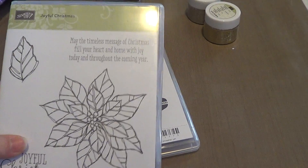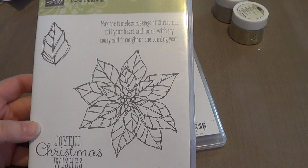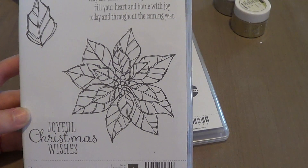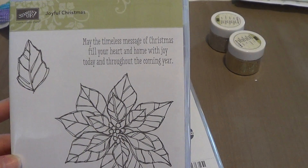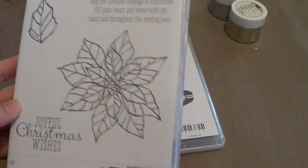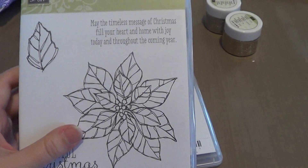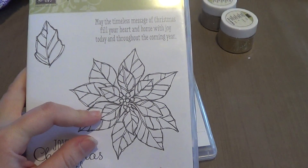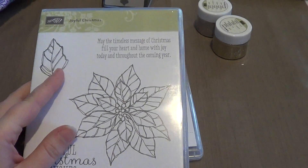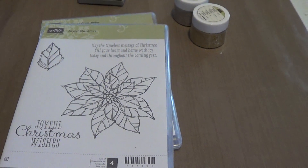I picked up this Joyful Christmas stamp set and I'm absolutely in love with it. I have seen so many cute Christmas cards online with this poinsettia stamp — it's just a gorgeous stamp. You get the poinsettia and the leaf, and then it says 'may the timeless message of Christmas fill your heart and home with joy today and throughout the coming year,' and you also get 'Joyful Christmas Wishes.' It's a really nice size poinsettia. A lot of people do gold embossing on red, or silver embossing on vellum, or gold embossing on vellum. If you just search the Joyful Christmas stamp set from Stampin' Up, you'll find some amazing Christmas cards from this year. I'm excited to play with that one.